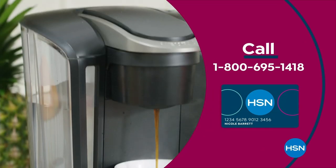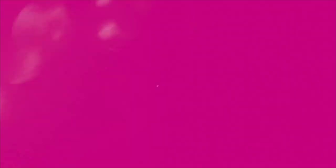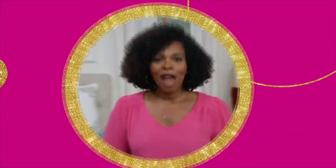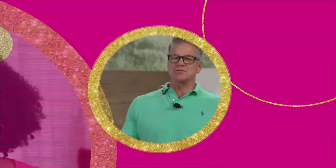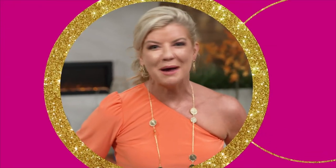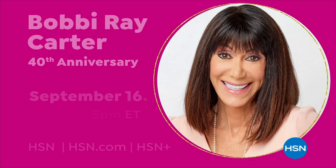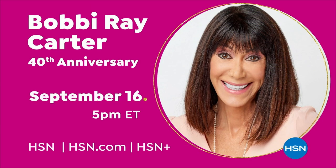Get the best deals with the HSN card. As an HSN card VIP, you get VIP financing on so many items, plus extra flex on every item under $369, at least eight VIP savings events a year, fraud protection, and no annual fee. Apply now and instantly get $40 off when you're approved. Call 1-800-695-1418 or visit hsn.com/hsncard. Tune in for Bobby's 40th anniversary special, September 16th from 5 to 8 p.m.